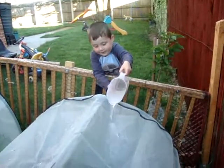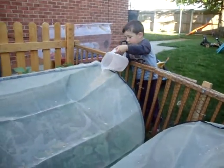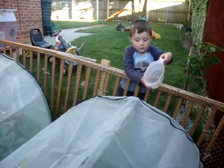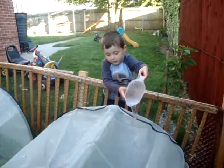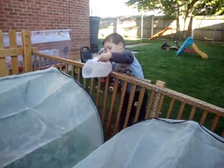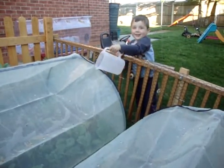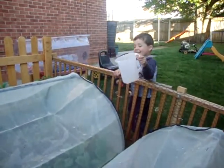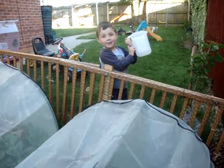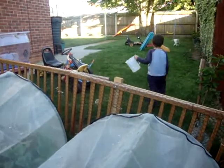Making the flowers grow. Look at them growing already - they're growing already, Patrick! No more water. We've got to get some more of you.